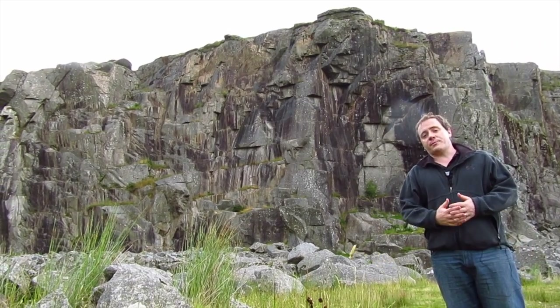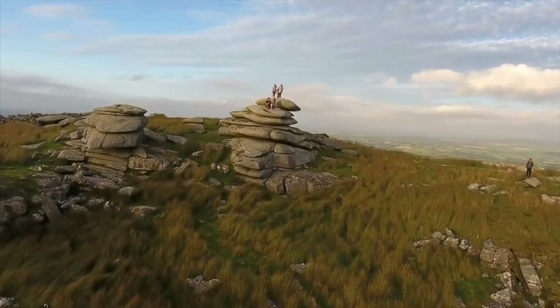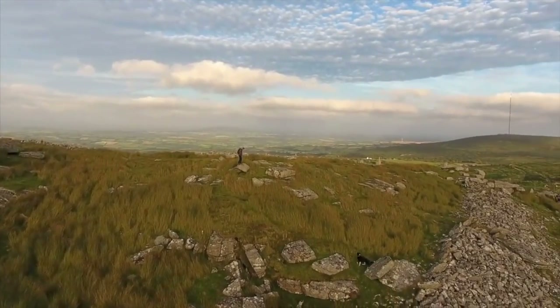I'm in the Cheese Ring quarry. The Cheese Ring itself sits on the top, and that's the part that everybody takes pictures of, because it is a really beautiful area.